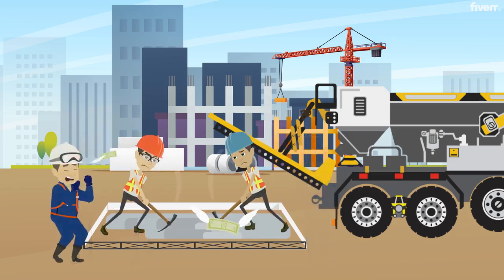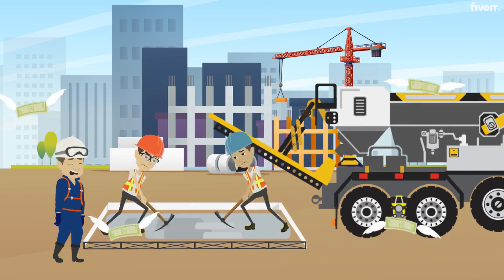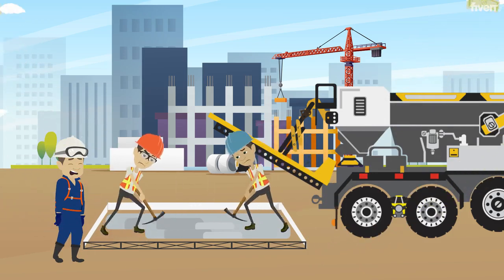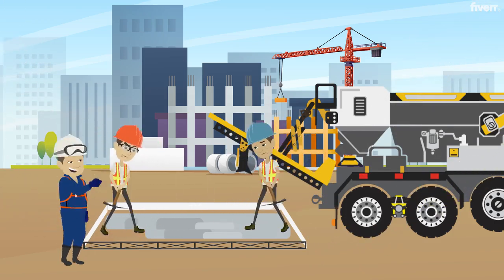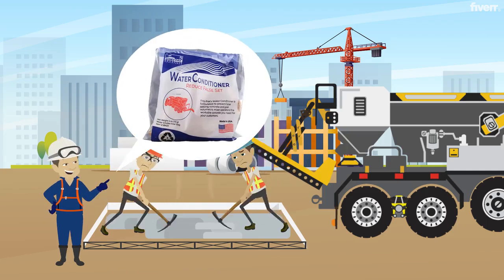Fixing the concrete so that it can be finished is a challenging task and costs significant amounts of time and money. Fortunately, you can prevent premature hardening of the concrete with Fritzpack's water conditioner.